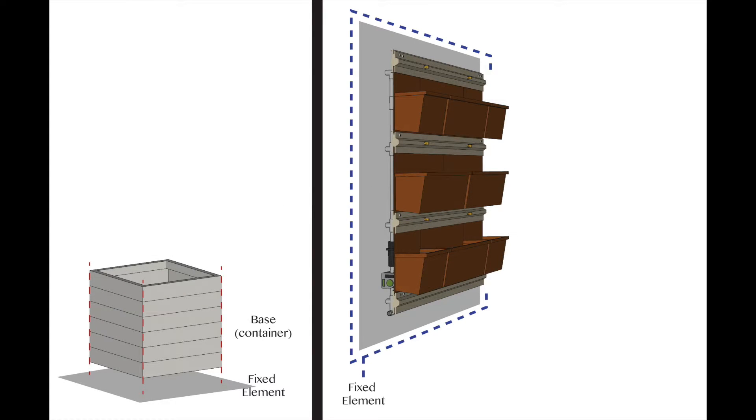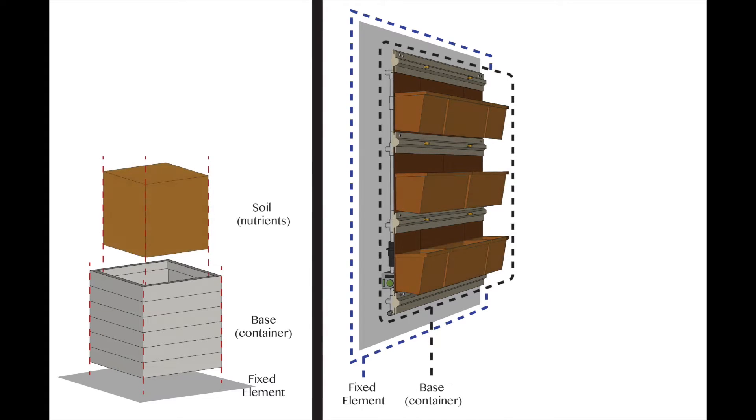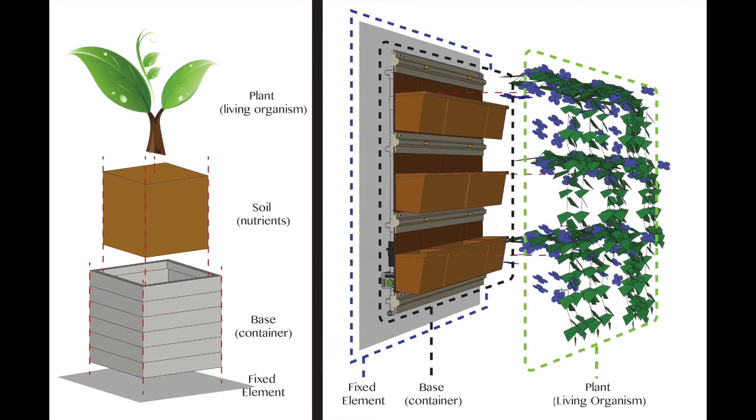On the left is a typical planter, on the right is a wall-hung pot system. Although they are two different concepts, they relate very similarly in terms of function and properties.